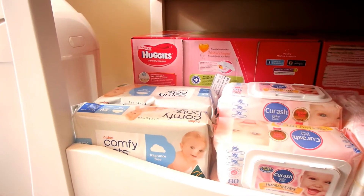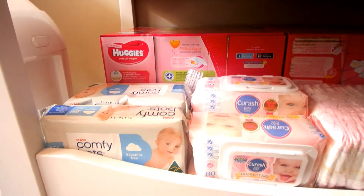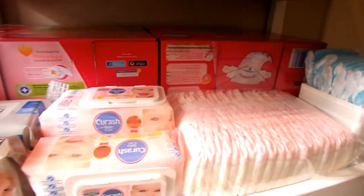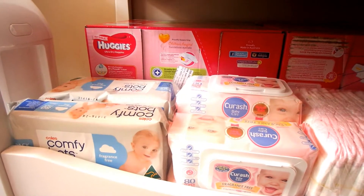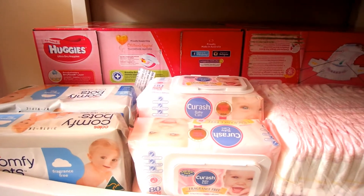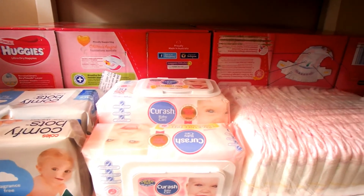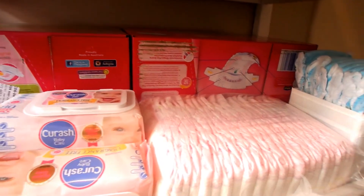We've got some wipes — these are wipes I had from before Madison was born. I had quite a collection, almost 3,000 wipes, so I'm starting to work through them. I have the Coles ComfyBots and the Q-Rash here, but now that Madison is over six months old I've decided my favorite wipes are the Huggies thick baby wipes, fragrance free.